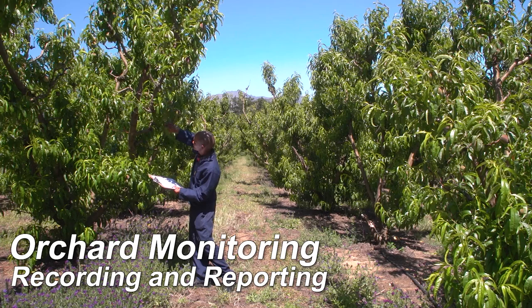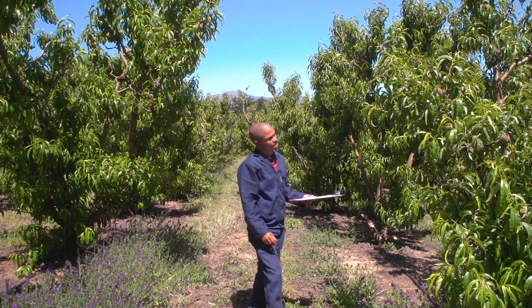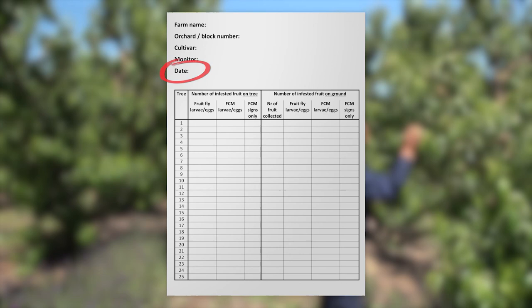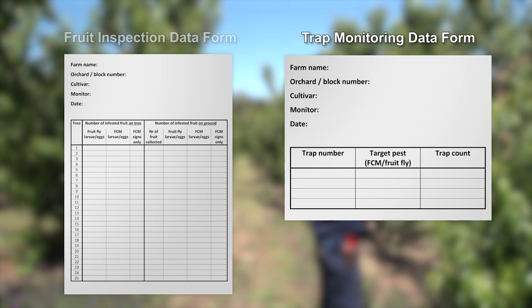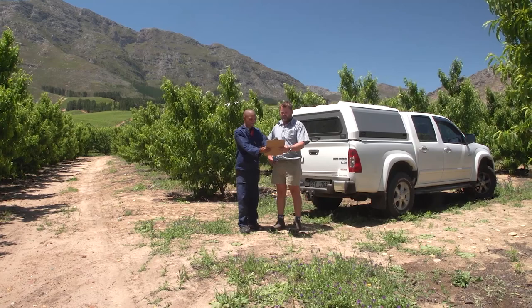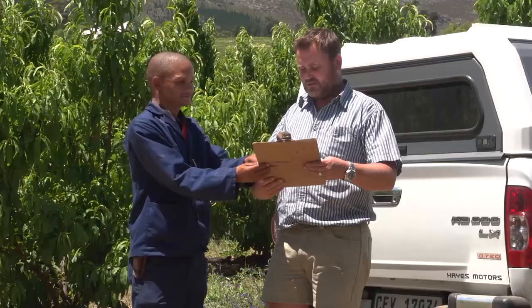Record monitoring findings in a standard format where you can capture all relevant information, which must include details of the person responsible for monitoring, the date of monitoring, and details of the orchard being monitored. Two types of forms are used: one for trap monitoring data and one for fruit inspection data. On the trap monitoring data sheet, record the number of FCM or fruit flies you find in traps. The fruit inspection data sheet is for recording the number of fruit infested with FCM or fruit fly, meaning all the fruit with live larvae, dead larvae, eggs, and signs of infestation. Once data has been collected, report infestation levels in orchards to the farm manager, providing him with completed recording forms.